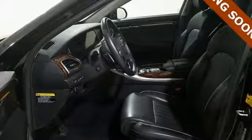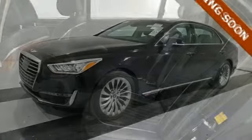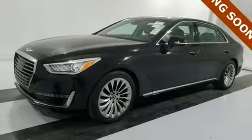With the sunroof and power sunshades on the rear windshield and rear side windows, you create your perfect environment — an elegant oasis for every journey. Come see this Genesis G90 today.